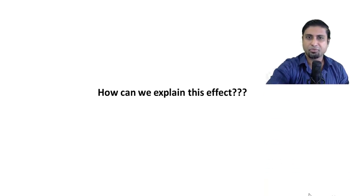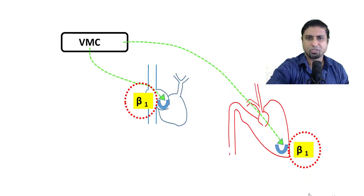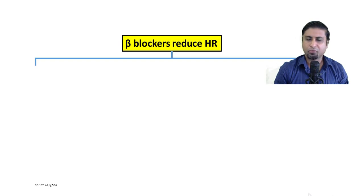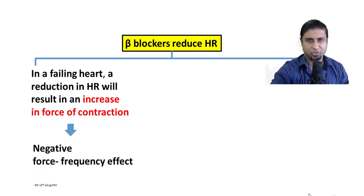How do we explain this effect? When we administer beta blockers in this manner, the predominant effect is on the SA node — it reduces heart rate. In the healthy heart, an increase in heart rate increases force of contraction within physiological limits; this is called the positive force-frequency effect. In the failing heart, however, a fall in heart rate results in an increase in force of contraction — this is called the negative force-frequency effect. Beta blockers take advantage of this to increase force of contraction.